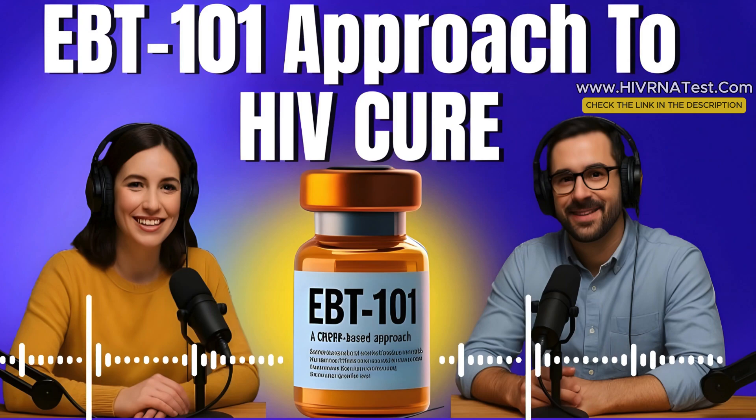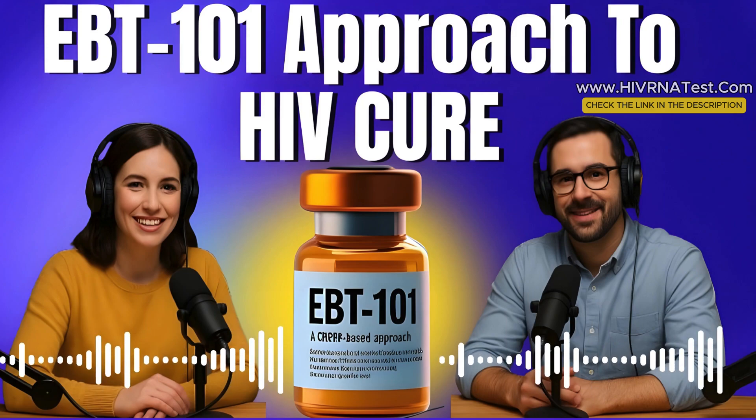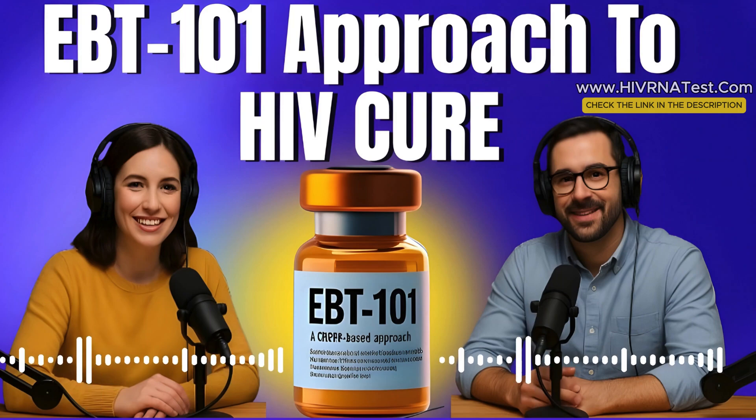Where are we now in trials? As of now, EBT-101 is in Phase 1-2 human clinical trials, being tested for safety and early signs of effectiveness. The trial started back in 2022 with patients who were already virally suppressed — on ART with undetectable viral loads. So far, the news has been promising, especially based on animal studies. In some cases, HIV DNA was actually eliminated from tissues in primates. But, as always, we've got to be cautious. We still need data from larger groups over longer periods and from people in different stages of HIV. Still, the fact that the FDA greenlit these trials speaks volumes. This isn't just theory anymore — it's real, it's happening, and it's moving forward.